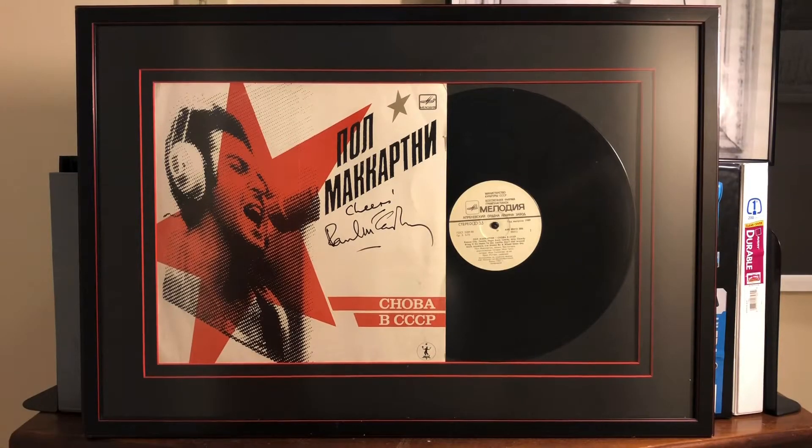Hello Beatles friends and hello to everybody else watching. Hope all of you are doing wonderful. I'm back with another exciting Beatles autograph update. Today I'm going to show you a signed Paul McCartney album that's currently in the frame — the Paul McCartney album in this frame is the Russian album Choba B CCCP, an album of rock and roll covers that Paul did.